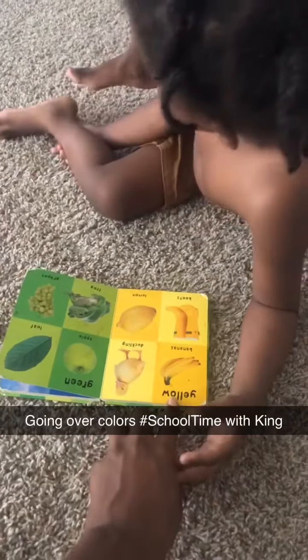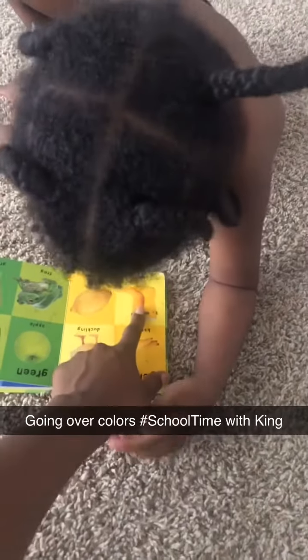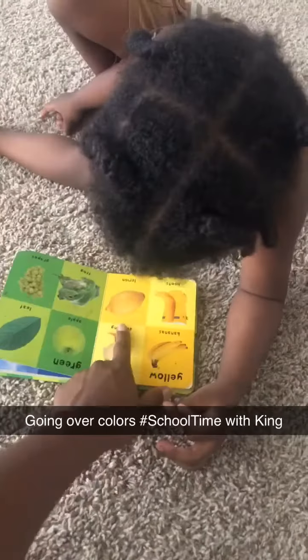What is this? And what is this? Yellow banana. What is this? Yellow duckling. What is that? Yellow fruit. And what is that? Yellow lemon.